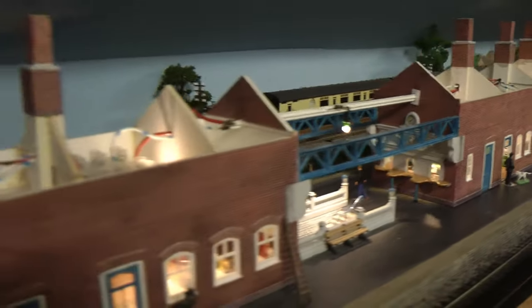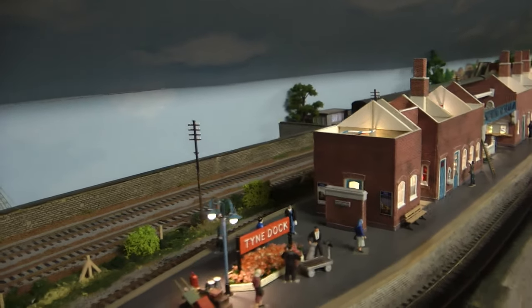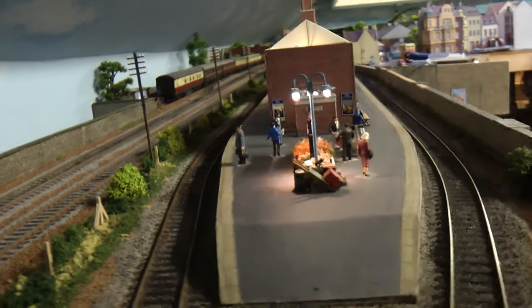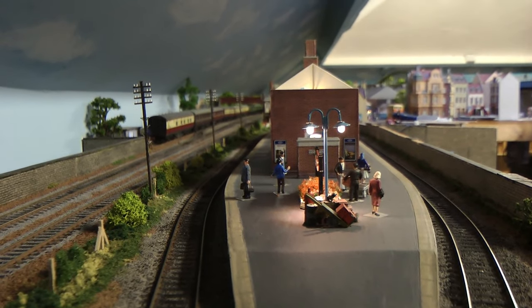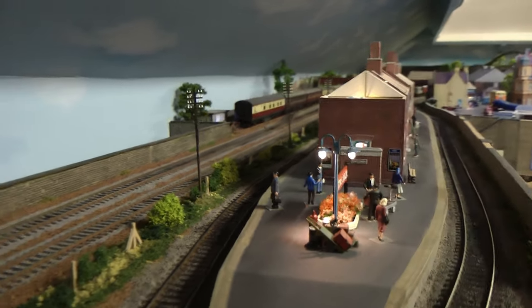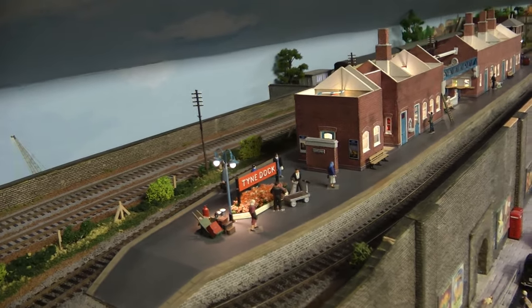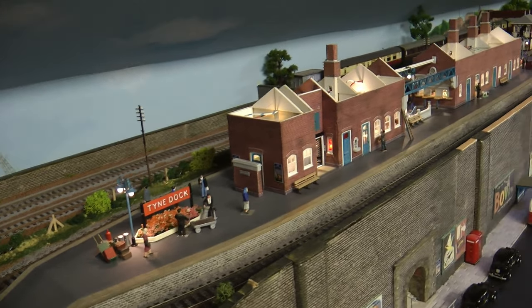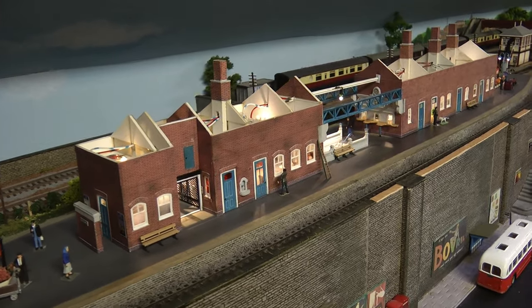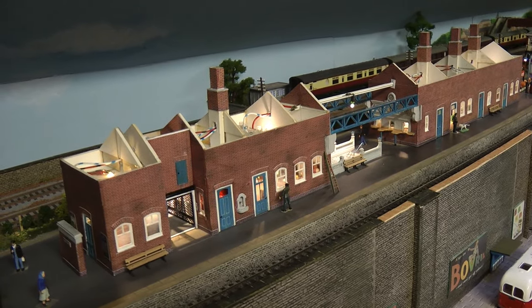And why am I revamping it? Well, it's all because of a certain station I built three years ago. Because when I first started out building this layout, all I was going to do was just buy buildings and plunk them on the layout until I got the knack of scratch building. I'm not going to go too much into depth on this station because it's still undergoing a rebuild.